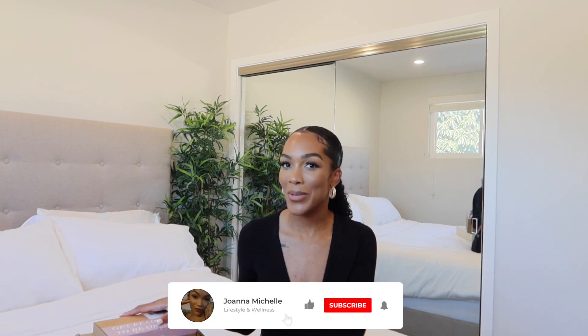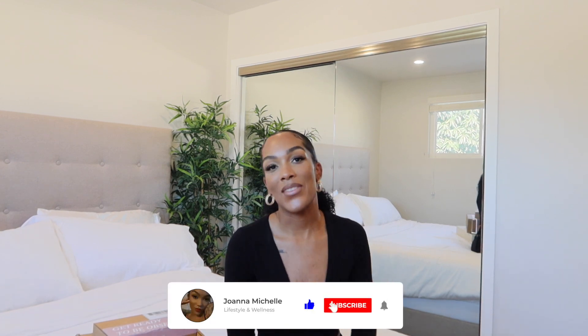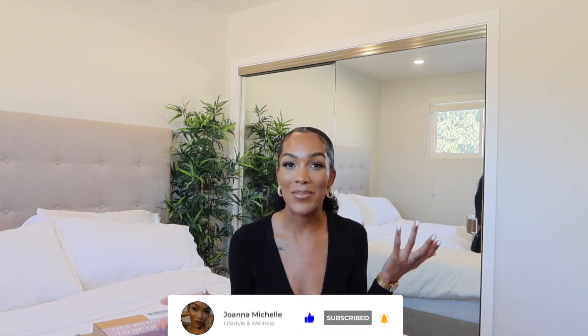Hi y'all, welcome or welcome back to my channel. My name is Joanna, thank you so much for stopping by. I am a content creator and I make videos around lifestyle, a little bit of shopping, and of course some vegan eats. If you do enjoy this video, I hope you give it a thumbs up and subscribe for more videos like this and others.